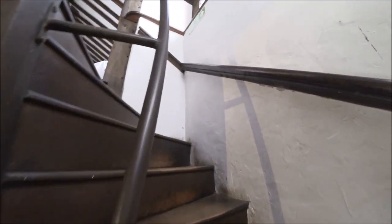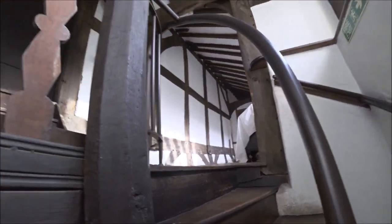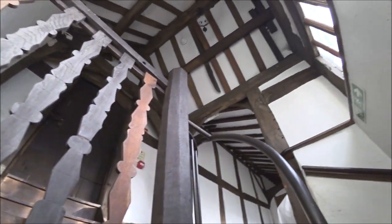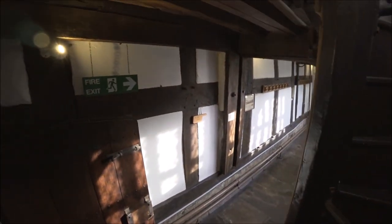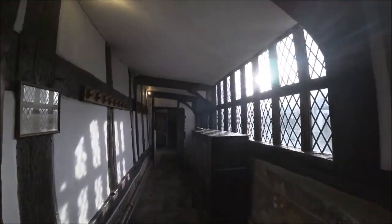Not too sure what's up here — it's blocked off as you can see but we'll have a little investigation. You can't really see much. Let's go to the chapel.